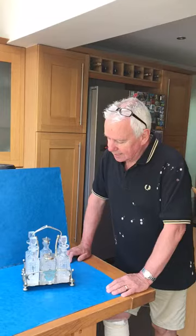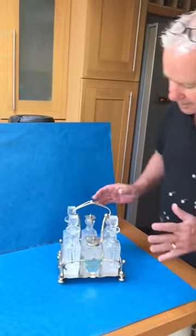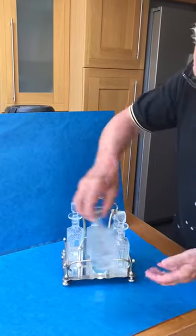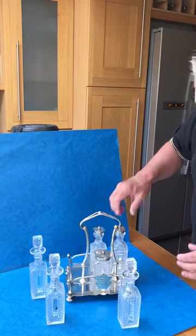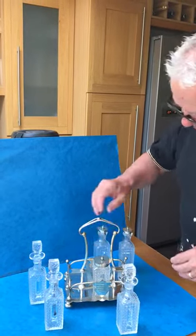Our first offering today is this lovely Victorian crystal bottle cruet set. Super bottles in beautiful condition. You've got some oil, olive oil, vinegar, all in lovely condition, all beautifully cut. Salt, pepper and then mustard.